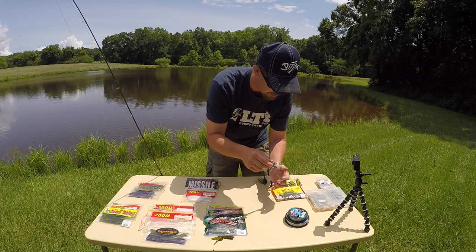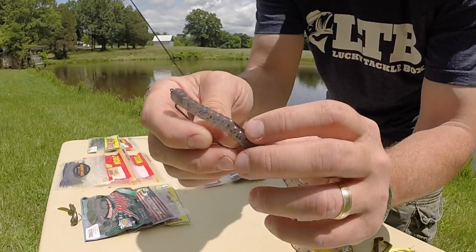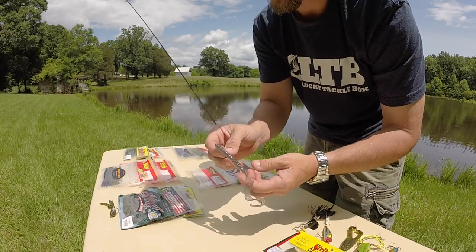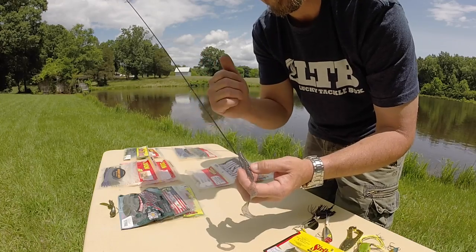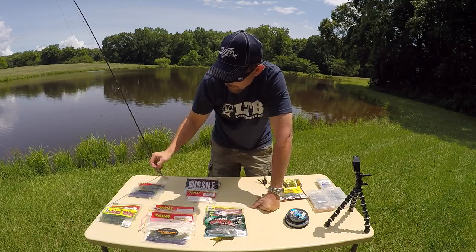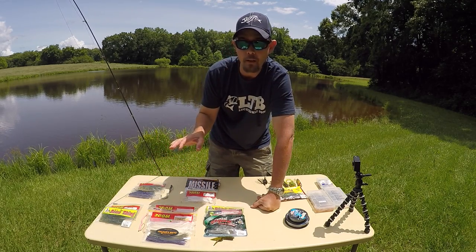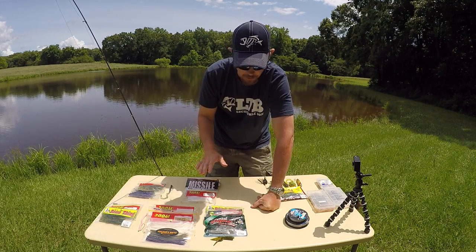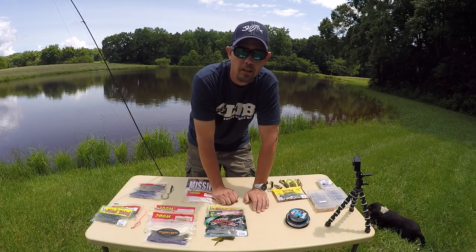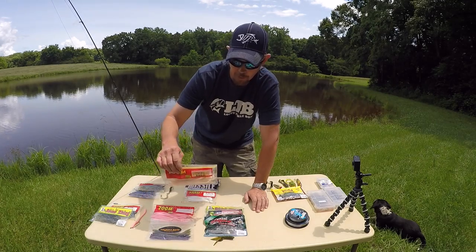Just rig it weightless — skin hook it right there. It's a great way to start pond fishing. If you don't know anything about a pond, start that way — it's my number one method. Another one of my favorites is the Zoom Trick Worm.